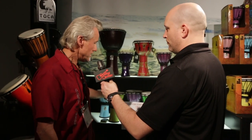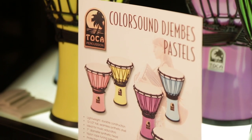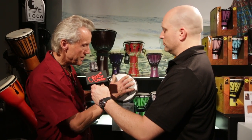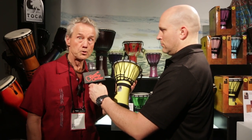This is the new this year, the Toka Color Sound Djembes. There's a couple cool things about these Djembes. Great size — they're 12 and a half inches tall by 7 inches diameter, so they're great for schools and young people.